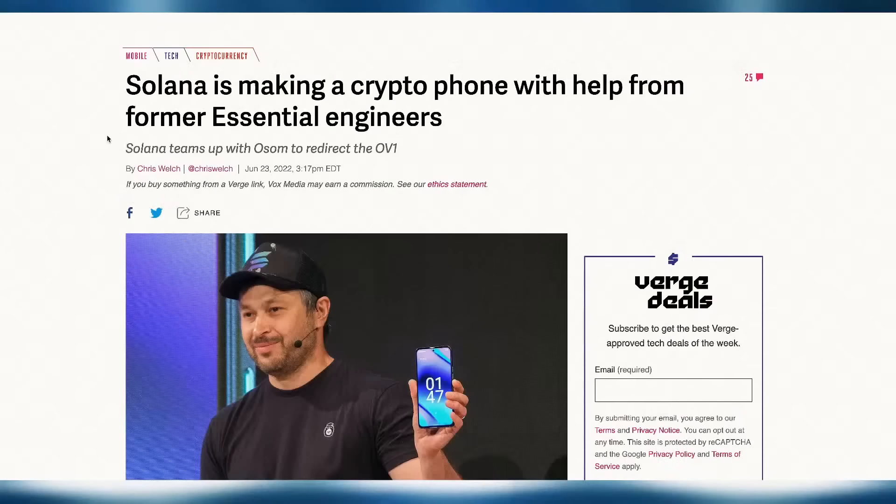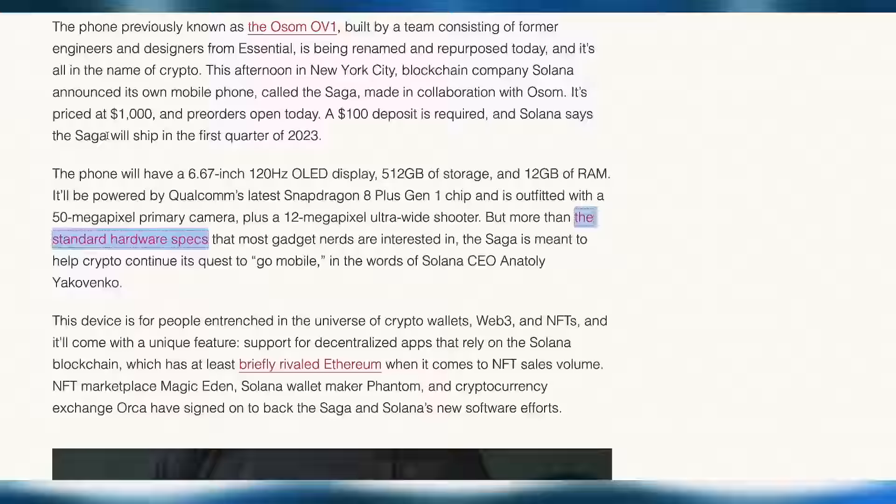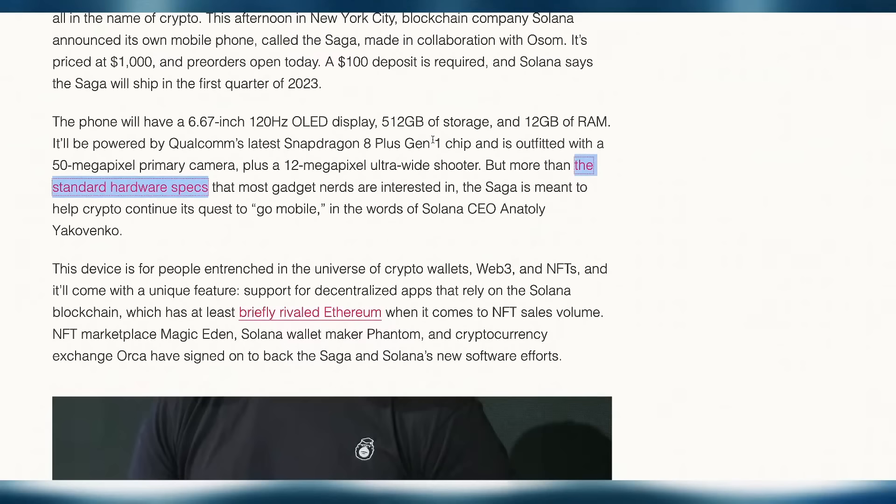Let's break down the first token today: Solana. On the news side, they're making a crypto phone now with help from former Essential engineers — an interesting phone project. The question is whether this will get any traction. When I think about a phone like this, I look back at the Facebook phone, the Amazon phone — many attempts to break into the market against Android and Apple. This one is a bit different; it has similar specs to a traditional Android system — 6.7 inch, 512GB storage — pretty respectable.